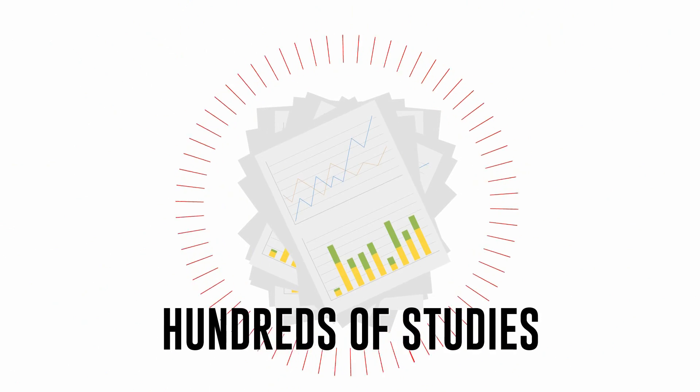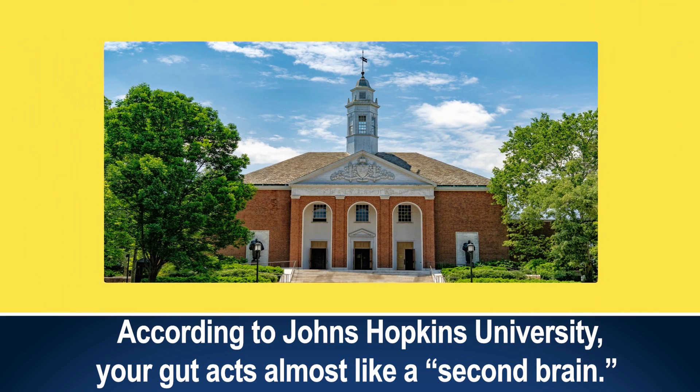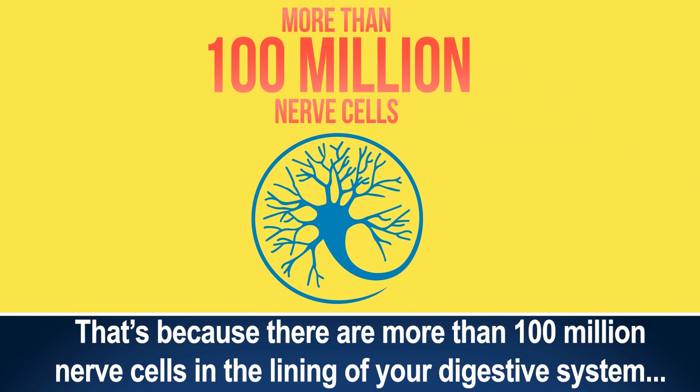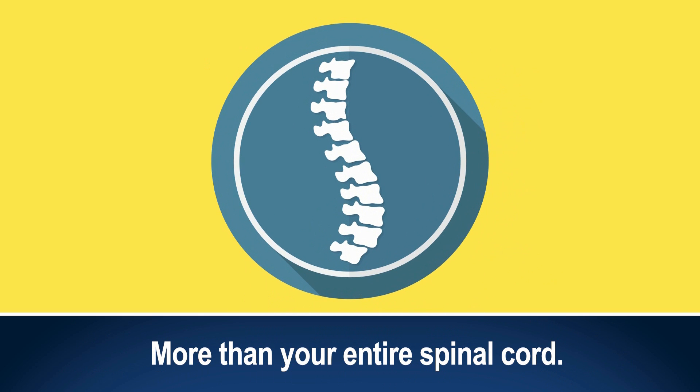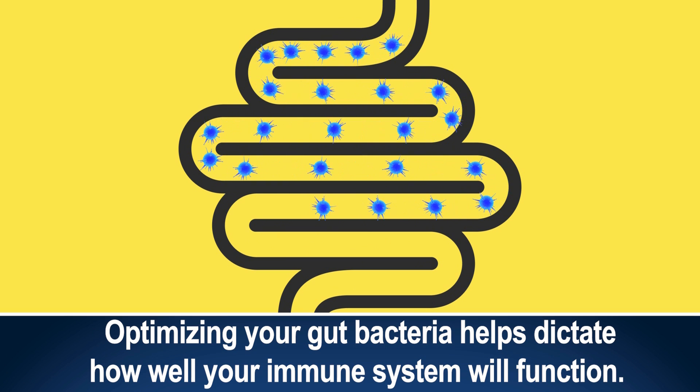The good news is that there are hundreds of studies that prove probiotics are capable of improving your gut health. According to Johns Hopkins University, your gut acts almost like a second brain. That's because there are more than 100 million nerve cells in the lining of your digestive system — more than your entire spinal cord. Optimizing your gut bacteria helps dictate how well your immune system will function.